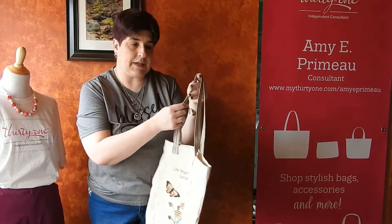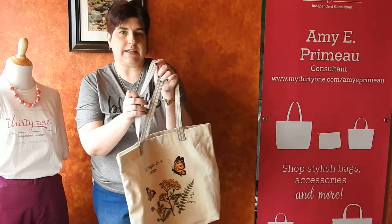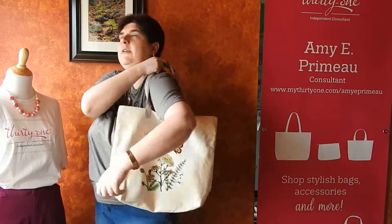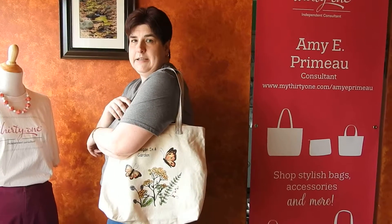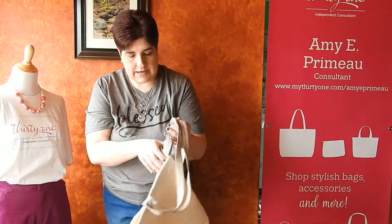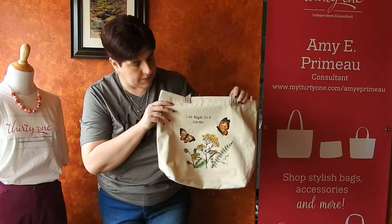It is very soft canvas. The handles are also canvas and they are very soft — they're not going to cut into you. Just to give you an idea of the size, what I want you to see on this one particularly is the personalization, because this is beautiful.